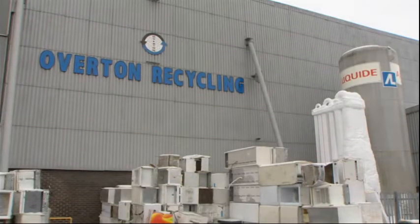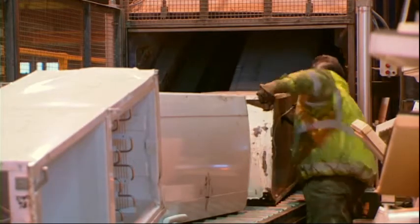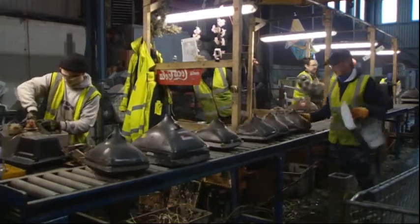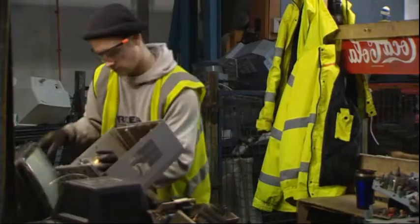The major challenges we faced were to do with the expansion of the business. We first started out in fridge recycling, moved into television recycling, and then this year we have been wanting to get into waste electrical equipment recycling — that's non-hazardous waste electrical equipment.